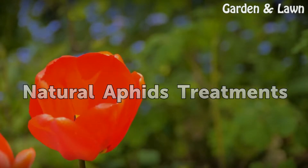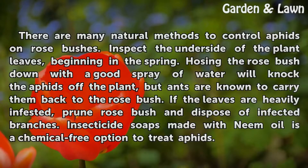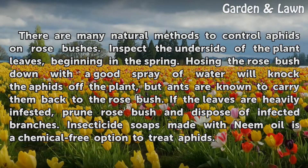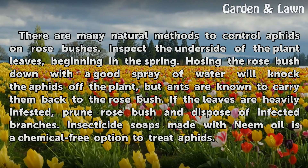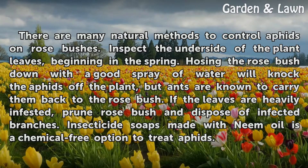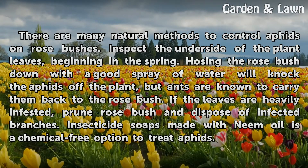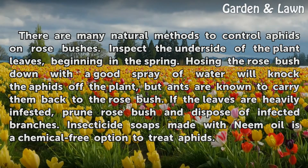Natural Aphid Treatments. There are many natural methods to control aphids on rose bushes. Inspect the underside of the plant leaves beginning in the spring. Hosing the rose bush down with a good spray of water will knock the aphids off the plant, but ants are known to carry them back to the rose bush. If the leaves are heavily infested, prune the rose bush and dispose of infected branches. Insecticide soaps made with neem oil are a chemical-free option to treat aphids.